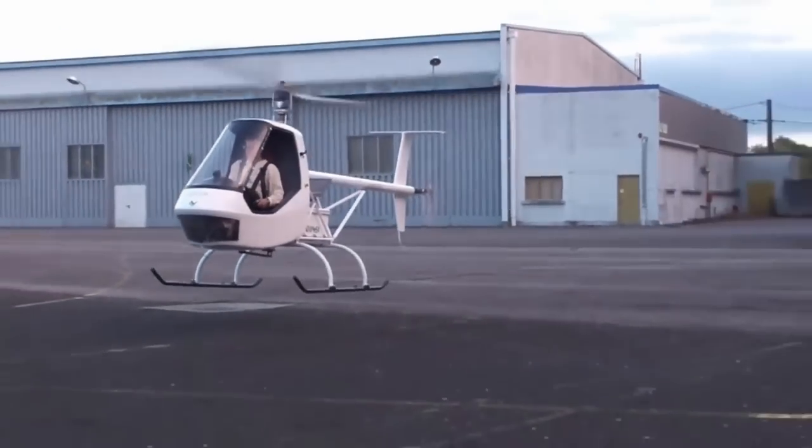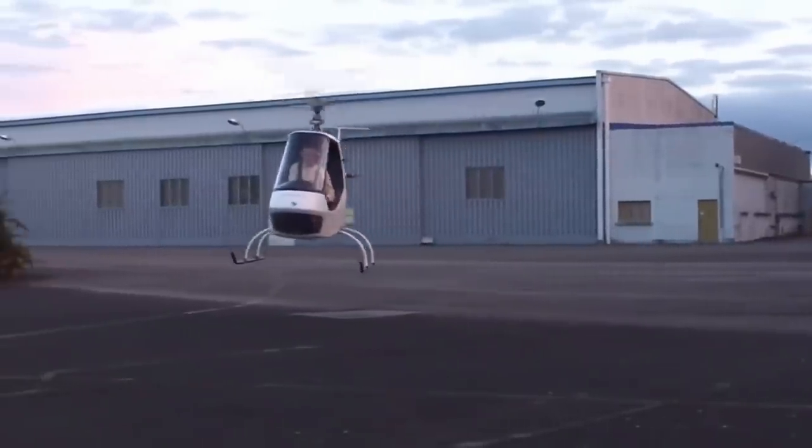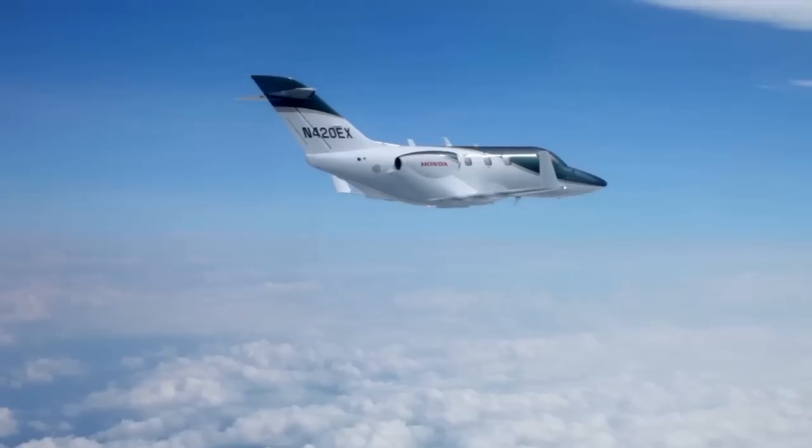An elusive dream of the aviation industry is an aircraft that has the versatility of a helicopter when it comes to takeoff, landing, and hover, while also having the maximum forward speed of a fixed-wing business jet.